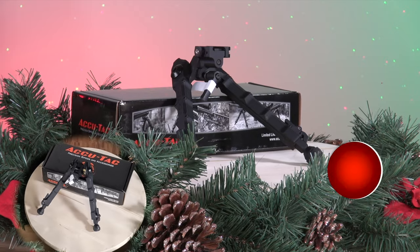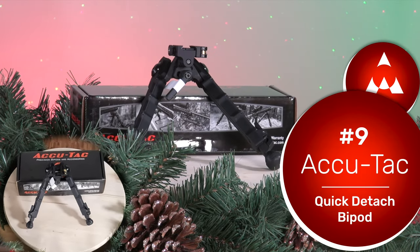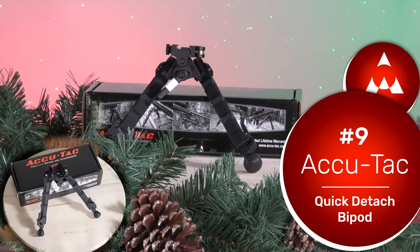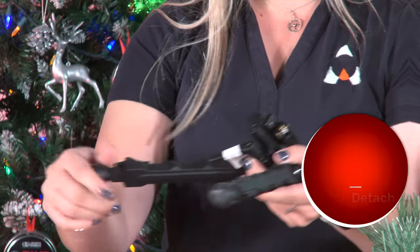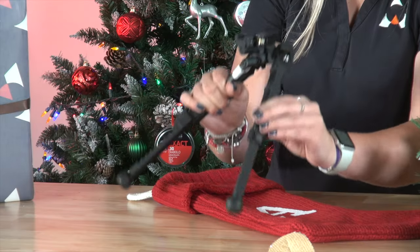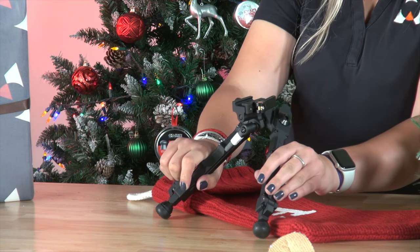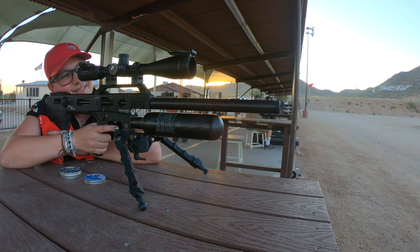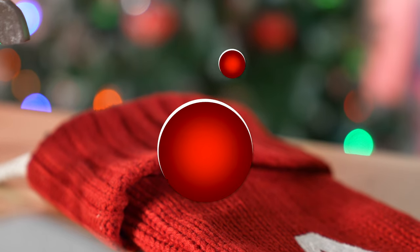Next up in our ninth spot we have an AccuTac bipod. An AccuTac bipod is the perfect gift for any shooter — not just an air gunner — because these bipods are military rated, strong as can be, snap nicely into place, and even extend. It's a great gift for hunting, bench shooting, or plinking, giving you a solid base for your gun.